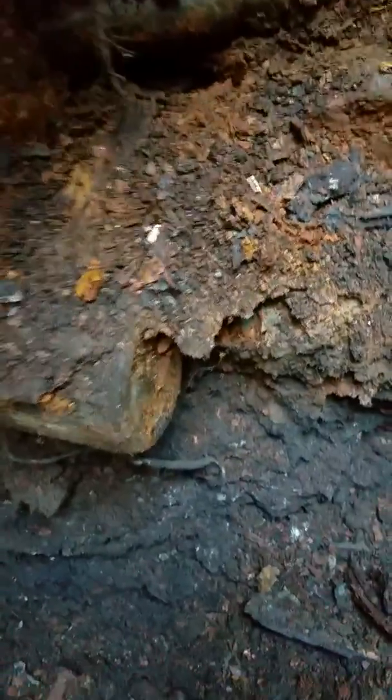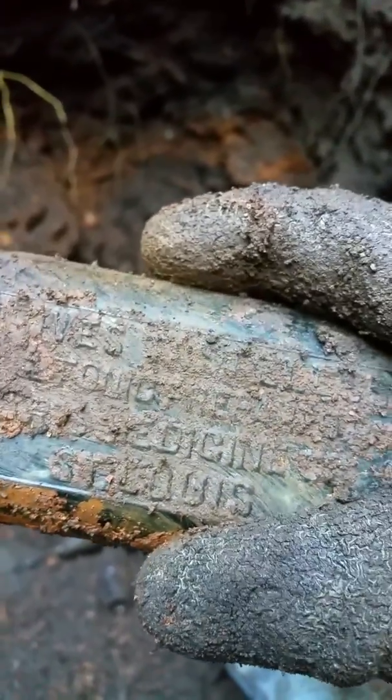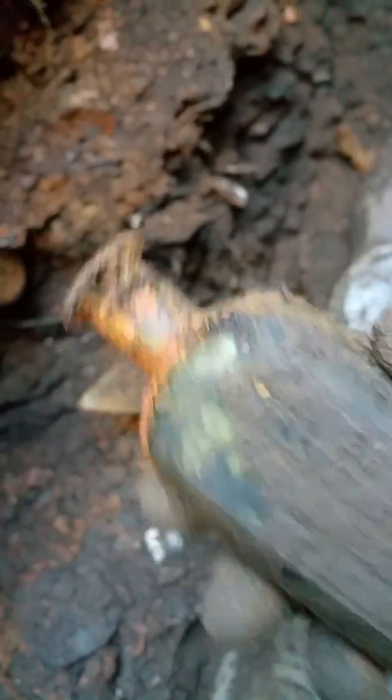This is right up against that jug, so I'm gonna pry that out. See what this is — it's embossed. What does it say? Chemical... I don't know, it's a whole piece.